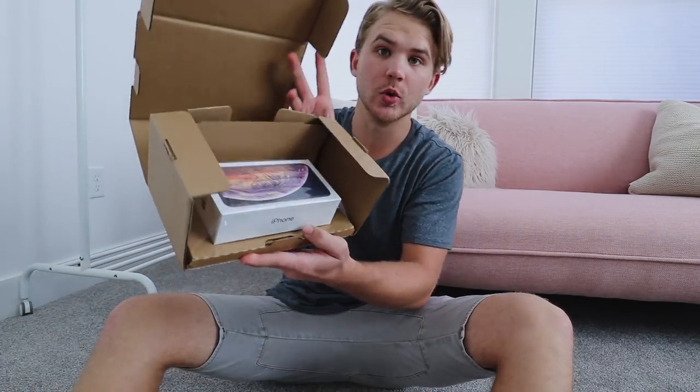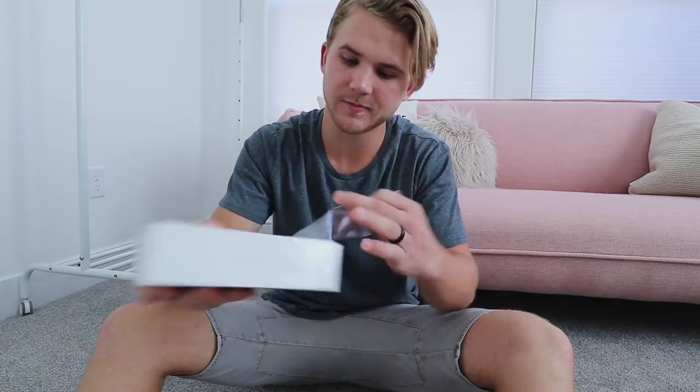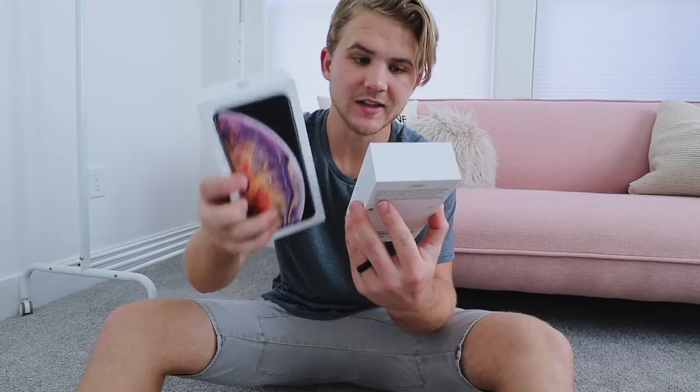Look at that guys — this is the box, it's got a wrap around it. Opening Apple products is always amazing because their packaging and design and everything is always so great.